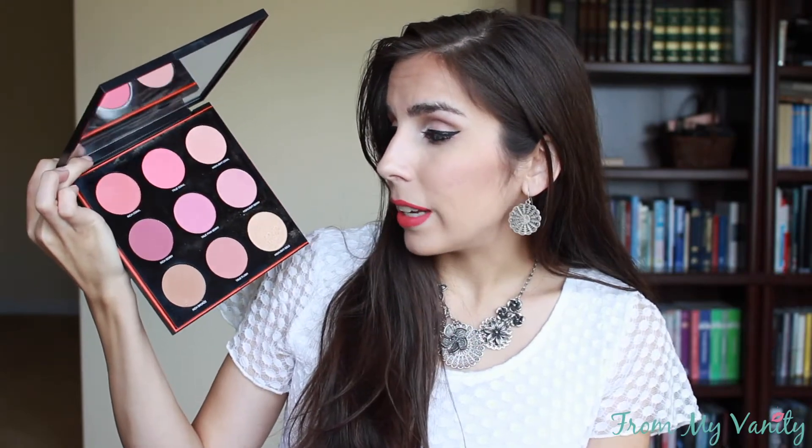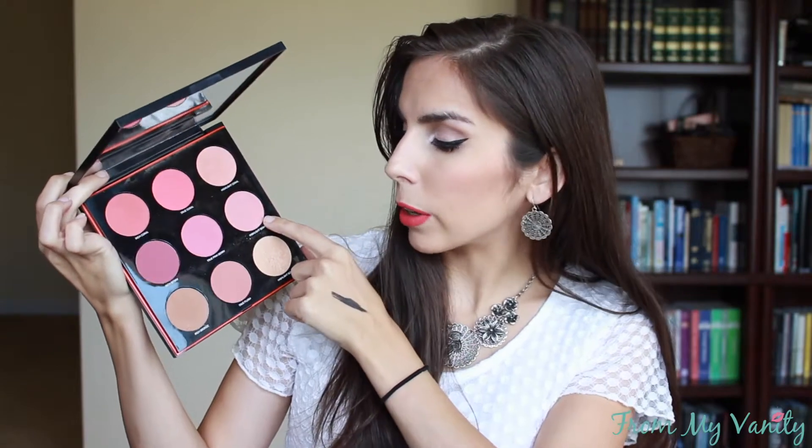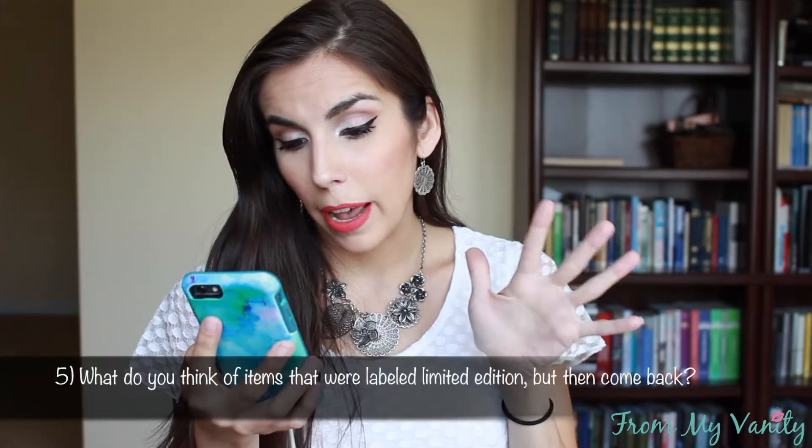Question number four: what item or collection do you wish was permanent? It's the Urban Decay LA Lights blush, contour, and highlight palette from last year. It sold out fairly quickly compared to the other products in the LA Lights collection. It's a really pretty palette and I found myself using it a lot — I actually had to stop because once I started filming tutorials for Instagram I didn't want to be showing something viewers can't purchase anymore. The quality is really really nice; all the blushes are shades most anyone would wear, and it makes me want to try their other blush palettes.